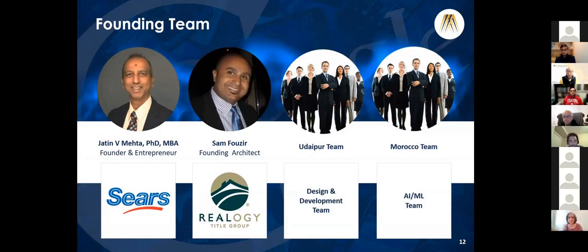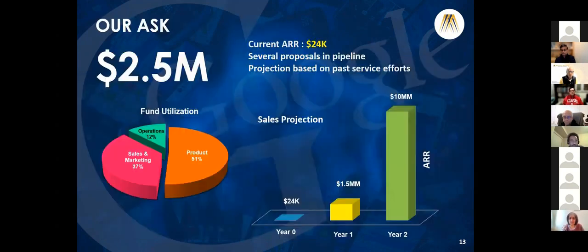Myself and Sam have been working together for almost 15 years. We have two teams, one in India and one in Morocco. We are asking for $2.5 million - the majority of funds will go into product development lasting two years. Expected revenue in the first year is $1.5 million and the second year is around $10 million.